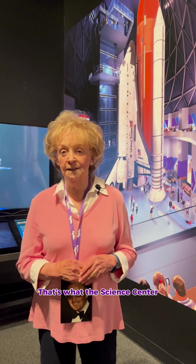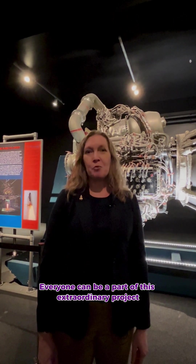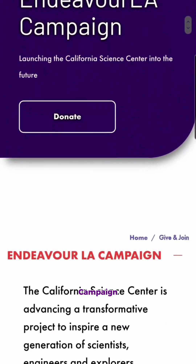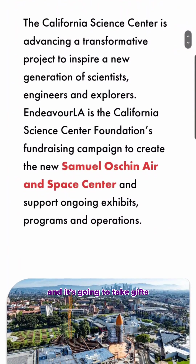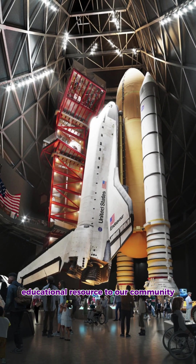It inspires children — that's what we're doing, and that's what the Science Center has always been known for. Everyone can be a part of this extraordinary project by supporting our Endeavor LA campaign, and it's going to take gifts of all levels to bring this incredible educational resource to our community.